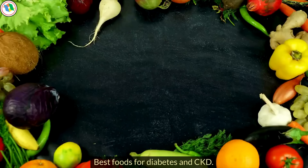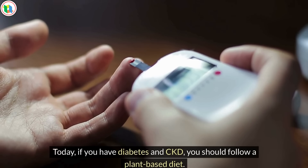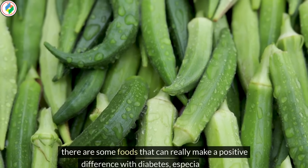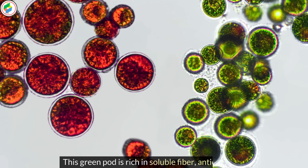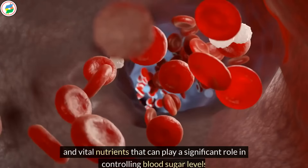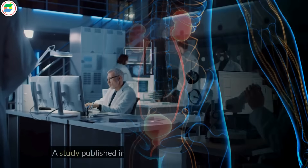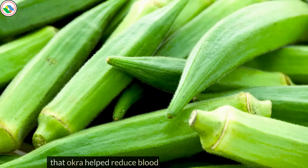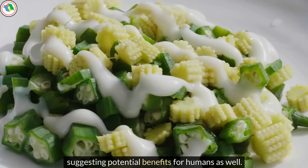Best foods for diabetes and CKD. If you have diabetes and CKD, you should follow a plant-based diet. While most fruits and vegetables are great for you, there are some foods that can really make a positive difference with diabetes, especially okra. This green pod is rich in soluble fiber, antioxidants, and vital nutrients that can play a significant role in controlling blood sugar levels and promoting kidney health. A study published in the Journal of Pharmacy and Bioallied Sciences in 2011 demonstrated that okra helped reduce blood sugar levels in diabetic rats, suggesting potential benefits for humans as well.